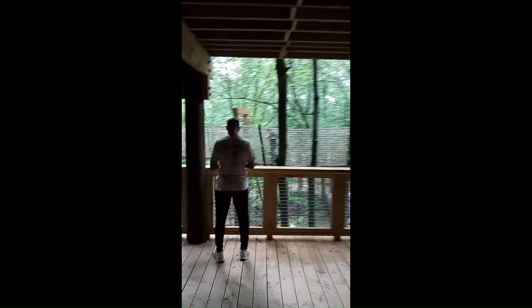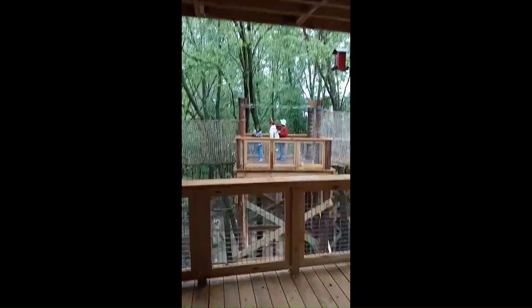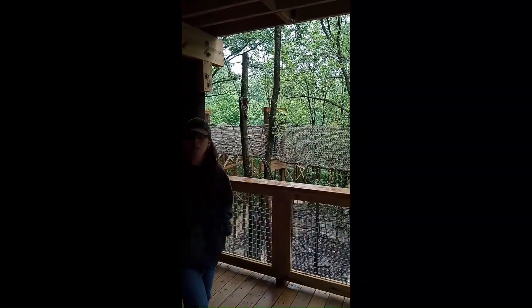Hey, I need you to hold the camera while I'm going to talk to you. Oh, there's a ladder. Yeah, he is.